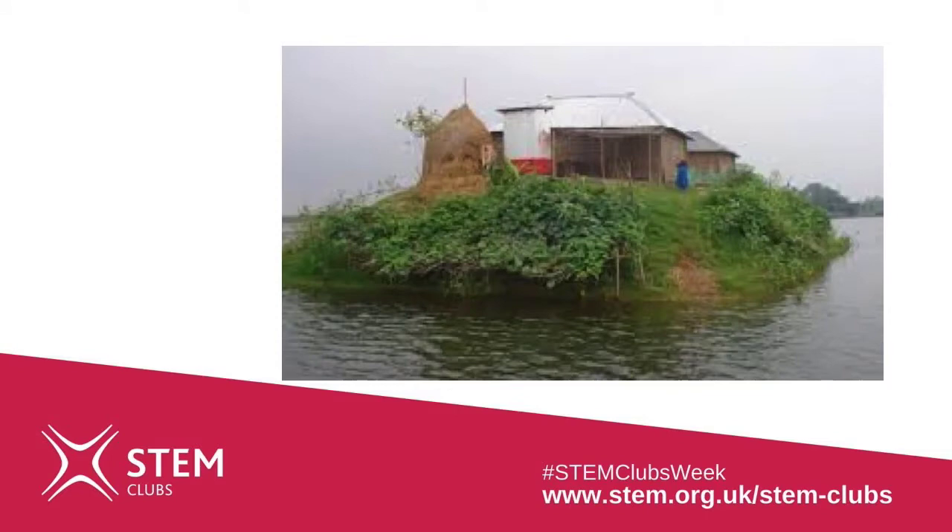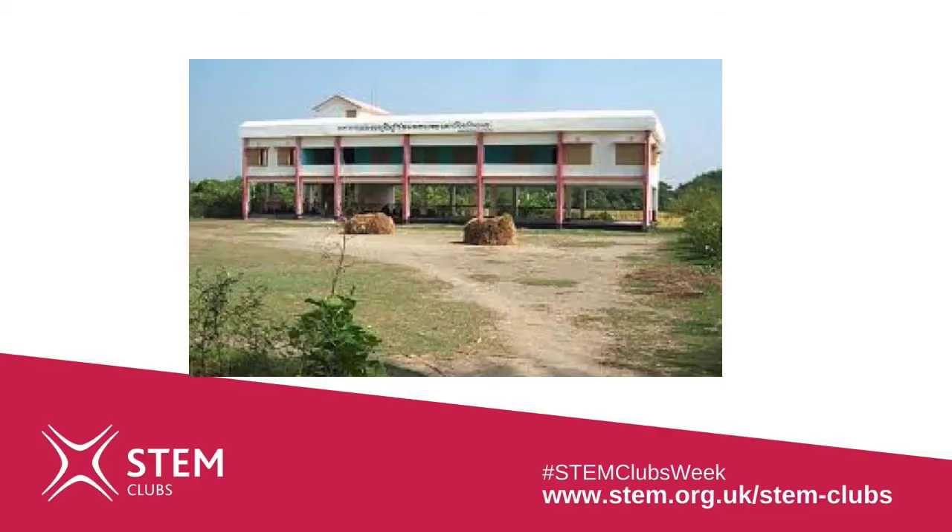Because of its shape, the Bay of Bengal has huge cyclonic storms which can create tidal waves up to six meters high — that's three times as tall as me — and they move faster than you can run, so when they happen they're really dangerous.